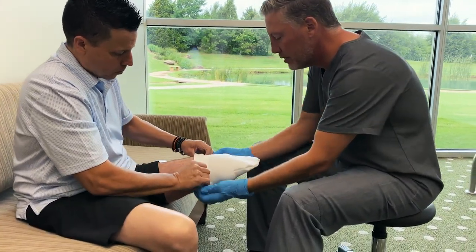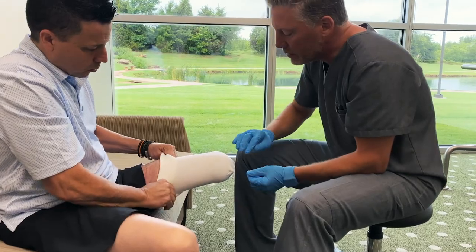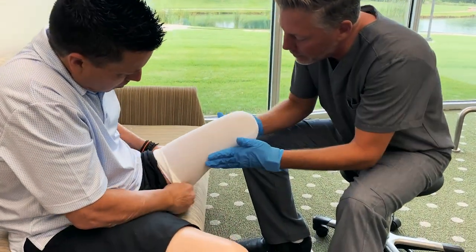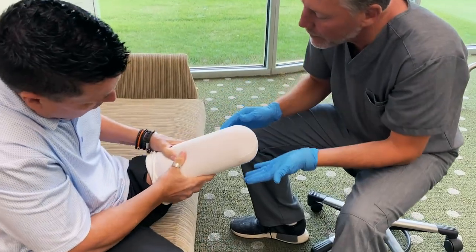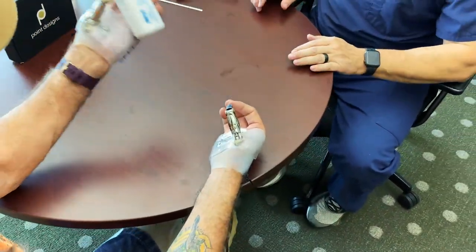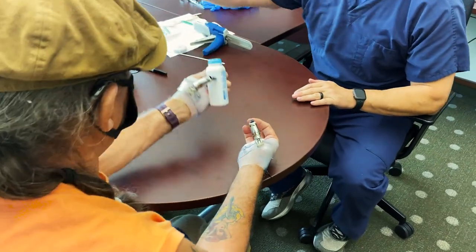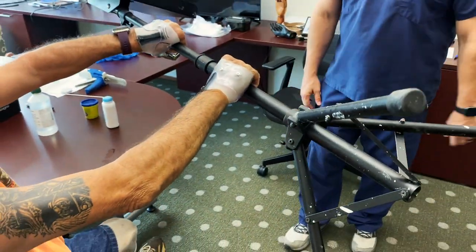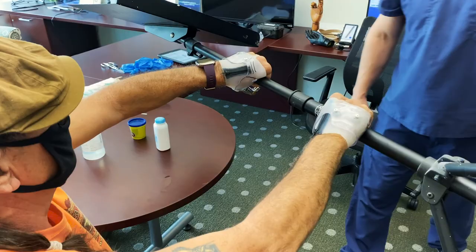As part of the evaluation process, our team will begin testing your functional ability, which will help us determine the most appropriate components for the prosthesis we specifically build for you. Once your device is delivered, we will test your mobility again. These outcome measures provide vital information not only for your progress, but also for the research required for continued advancements in prosthetics.